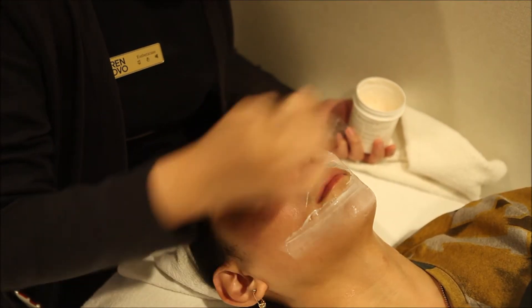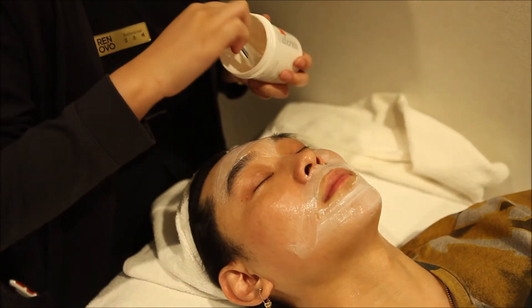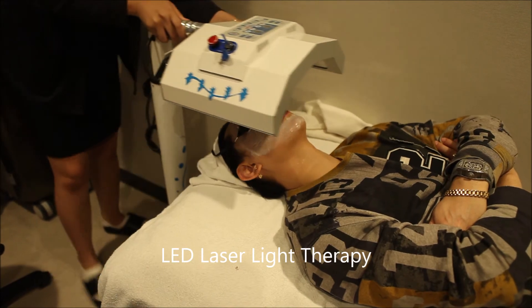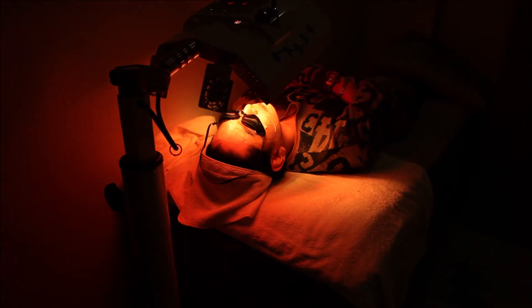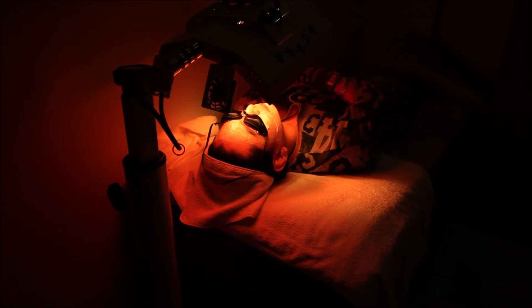After any sort of treatment at Renova Skin Clinic, we always make sure that we follow up with a series of soothing steps to make sure you never leave an appointment feeling raw or uncomfortable.